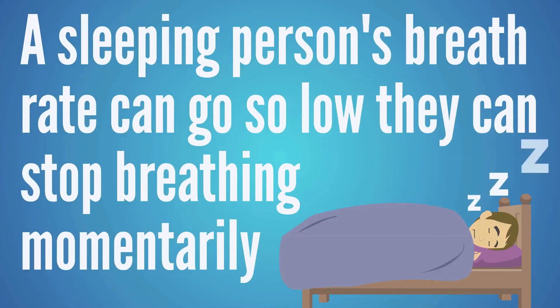Keeping more CO2 in the bloodstream helps acidify the blood and balance out the pH, allowing oxygen to get down to the tissues. However, the problem is that when a person is sleeping, that breath rate can go so low that the person will basically stop breathing momentarily — or at least enough to wake them up or prevent deep sleep. We sometimes see people with a breath rate as low as 6 or 7 breaths per minute, which is really low.